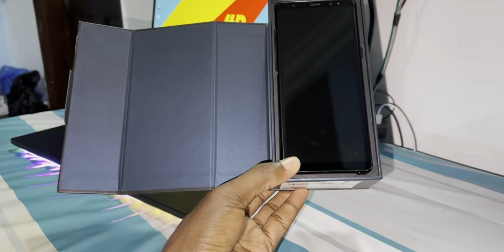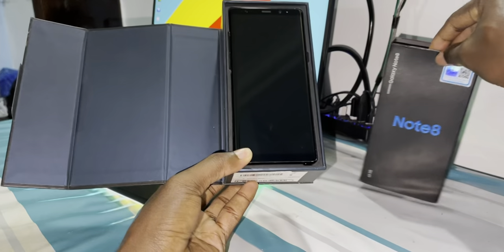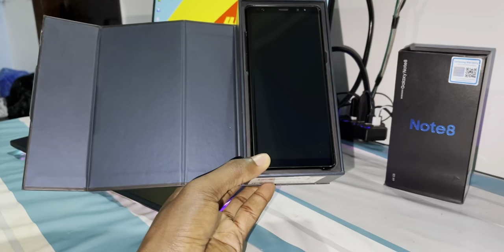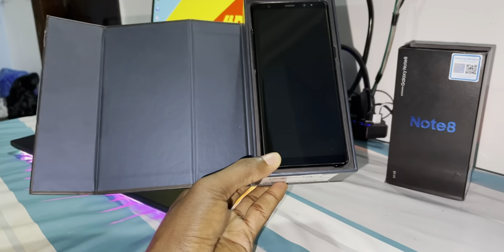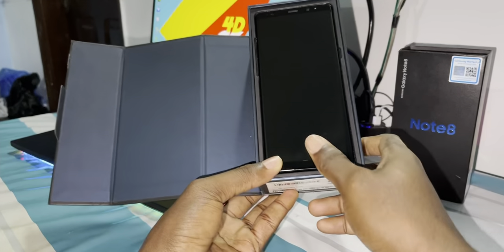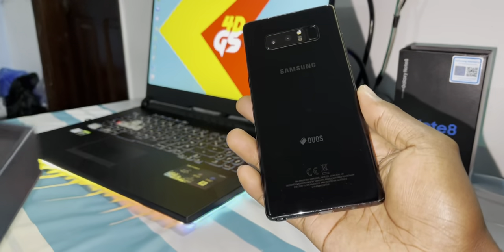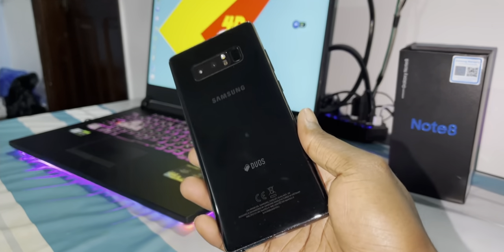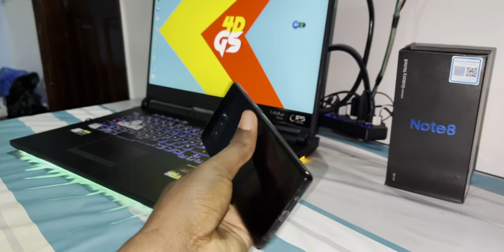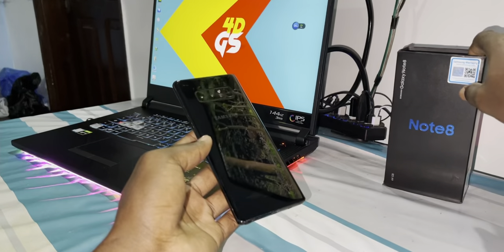This phone is big! When I bought this, I had never seen such a big and amazing phone before. Do you believe this? This is why I like this phone — beautiful! Look at this unboxing — this phone is just amazing and beautiful. It's designed really, really nicely and I love it.